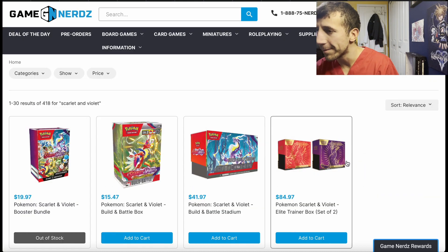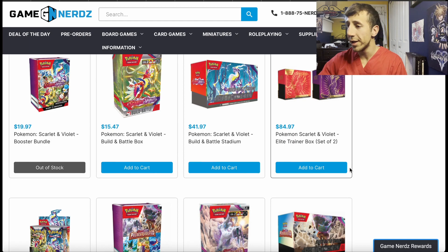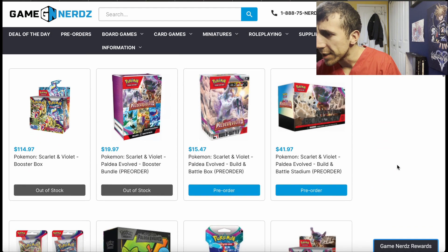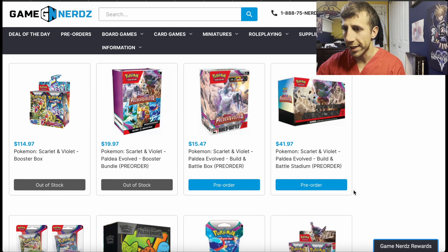Next website is Game Nerds. I always talk about them. I did a little giveaway for a $10 off $50 code, which Pokey Steve won — congrats on that again. We're going to talk about Paldea Evolved. Their booster bundle was $19.97, but it's out of stock. It's already cheaper, but it's out of stock.